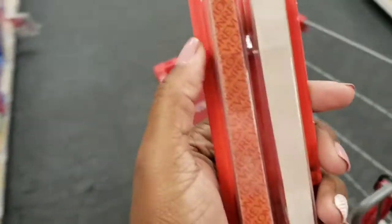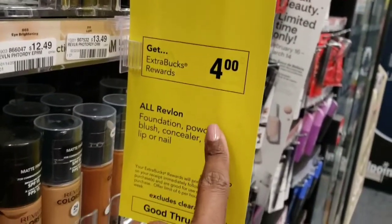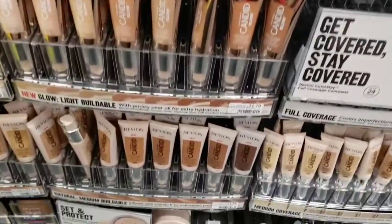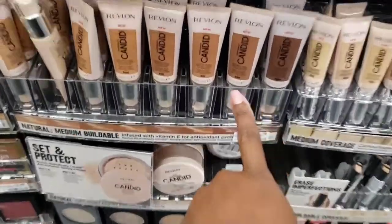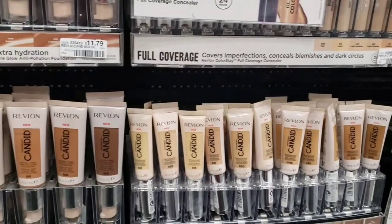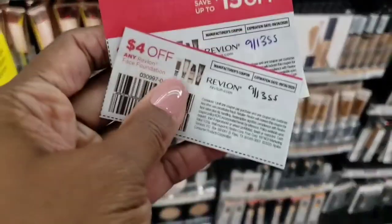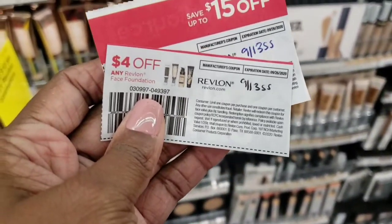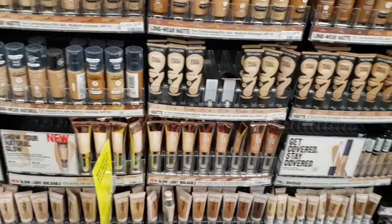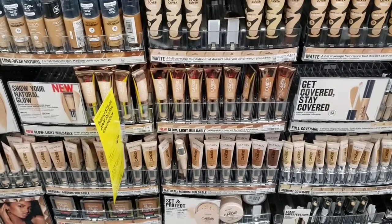I'm also going to take advantage of this Revlon deal: when you spend $10 on cosmetics you get a $4 ExtraCare Buck — limit up to six times. I'll do it twice, picking up one foundation and one concealer for $11.78 total. I'll use two $4 off coupons from the 9/13 Smart Source and a $4 off $20 Revlon CRT. That comes to $7.78 out of pocket, but I get back an $8 ExtraCare Buck — making them essentially free.